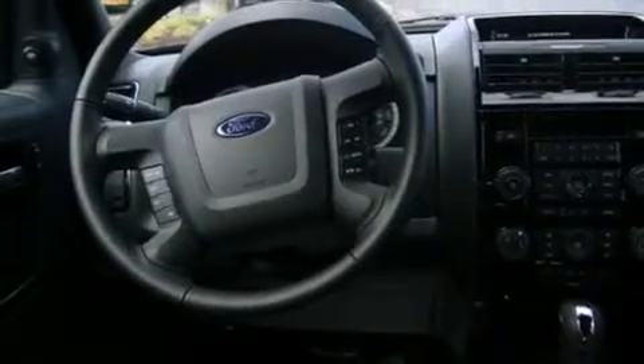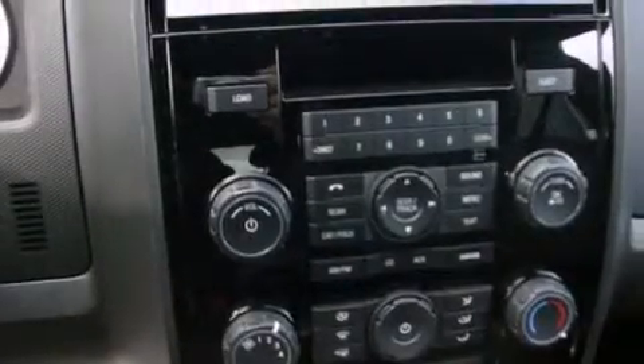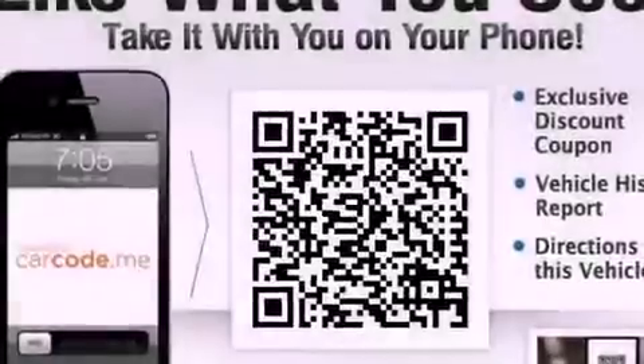The following features are also included: a folding second row, cruise control, steering wheel mounted controls, leather seats, a security system, fog lamps, tinted glass, an anti-lock braking system, heated side view mirrors, and Microsoft Sync.